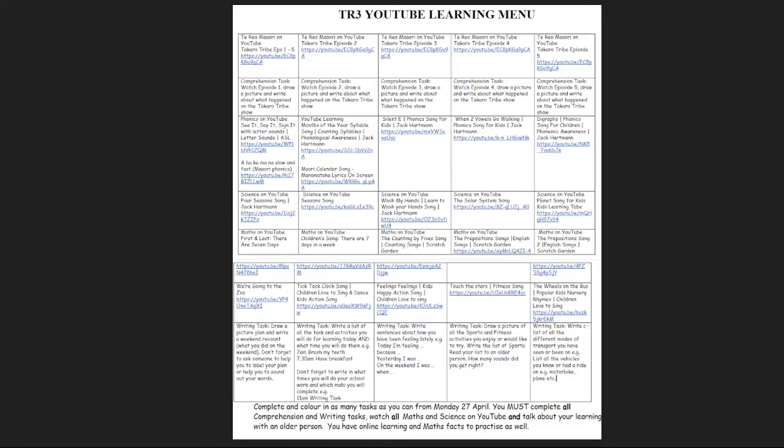Then there's the learning of spelling rules such as the silent E, when two vowels go walking. There's a phonics song about diagraphs, and there's also the learning of syllables for the months of the year, including another link to the Māori calendar song, which is to help our ākonga that are bilingual know both the English and Māori kupu.